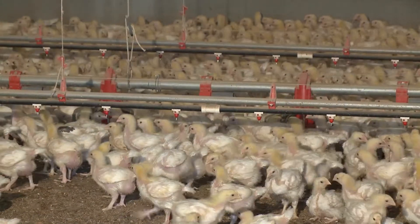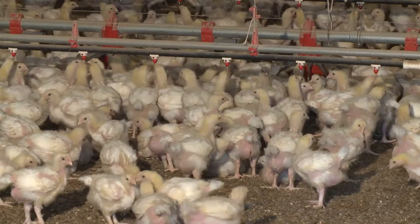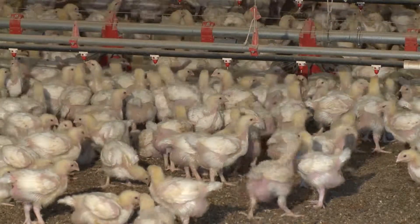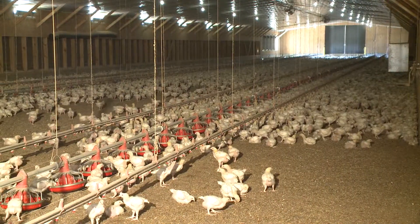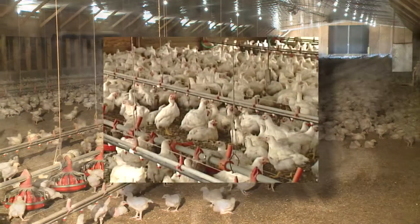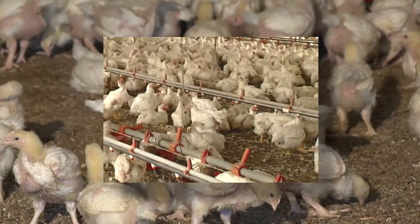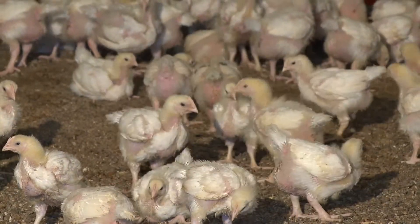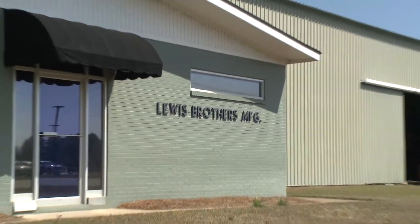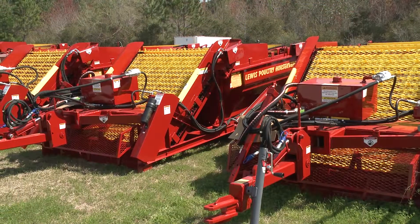The poultry industry is a worldwide multi-billion dollar market with unlimited growth potential, one that consistently requires technological innovations in order to meet increasing production demands. Raising healthy poultry for the marketplace requires a clean environment using the right equipment. Lewis Brothers Manufacturing Incorporated is recognized as the industry leader in cost-effective products to meet the poultry grower's needs.